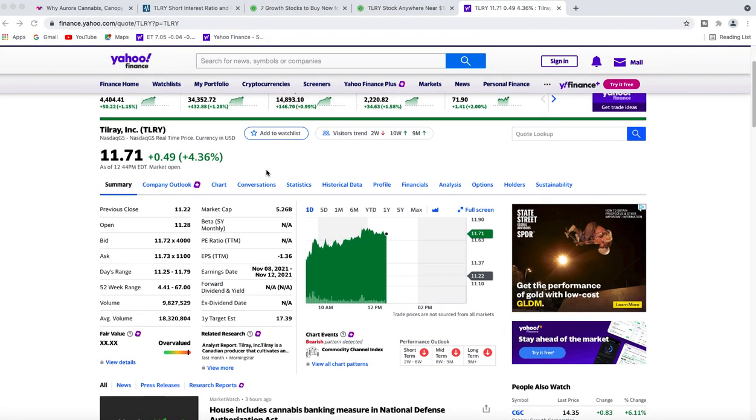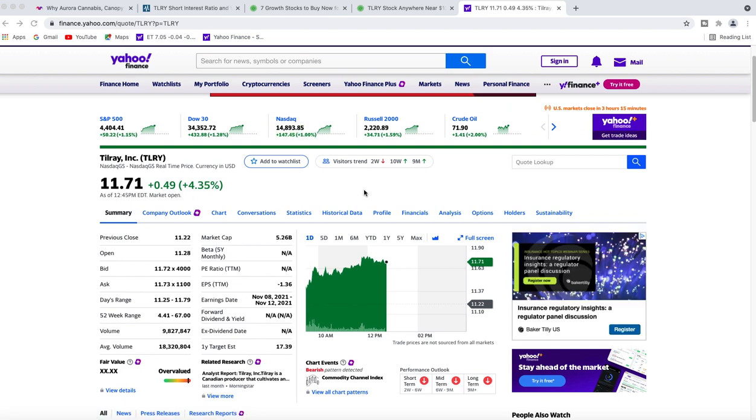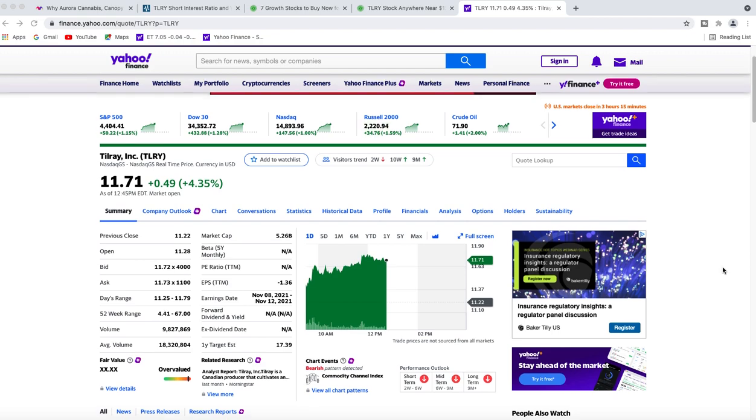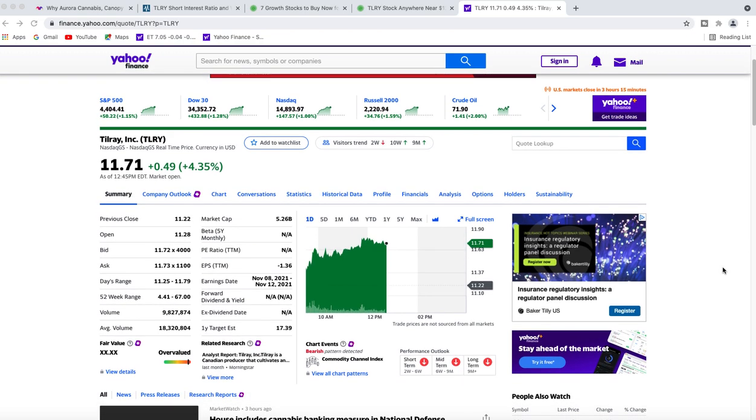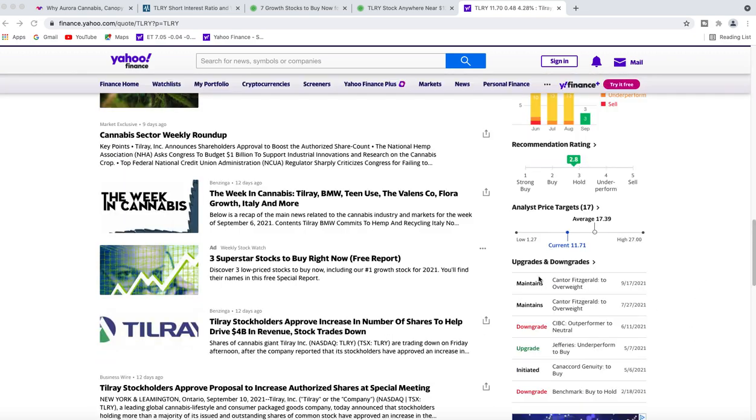Look at Tilray today — it's up 4.36%, but it went all the way down around $11 a share over the last couple of days. There are only 9 million — almost 10 million — shares traded today versus the average volume of 18 million, but we still have some time left. The low side is $1.27 and the high side is $27.